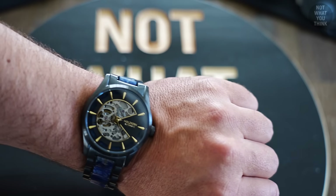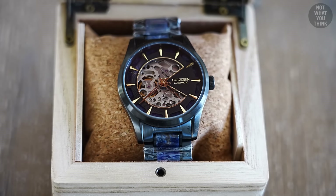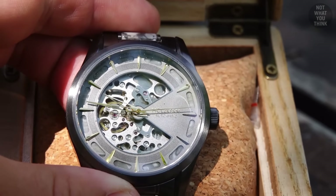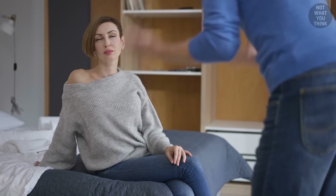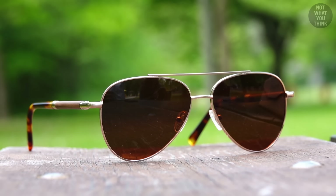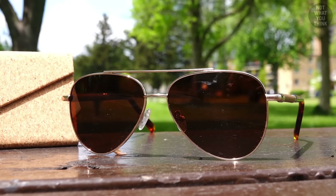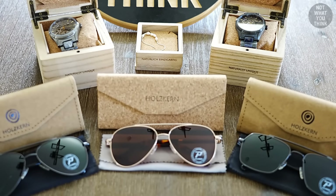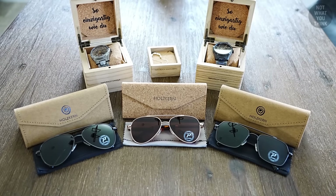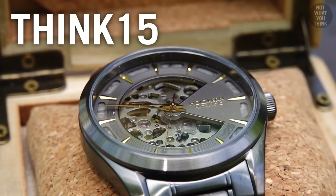Before we continue, this video is sponsored by Holzkern, who makes stylish watches and beautiful jewelry incorporating distinctive natural elements like wood and stone. Holzkern strives to operate as sustainably as possible, partnering with organizations like the Jane Goodall Institute to support environmental protection and social projects. Their team is based in Austria and offers free shipping to the US and most EU countries within two to five days, with no customs fees. Click the link in the description and get an additional 15% off using the code THINK15.